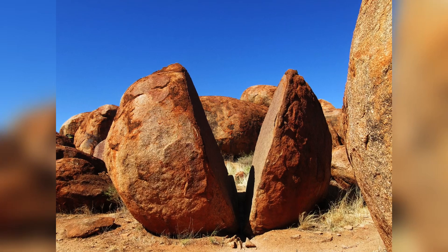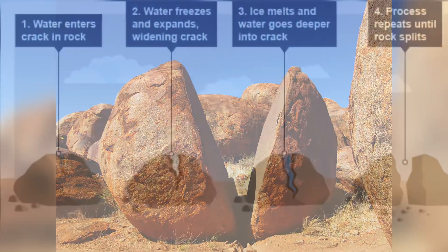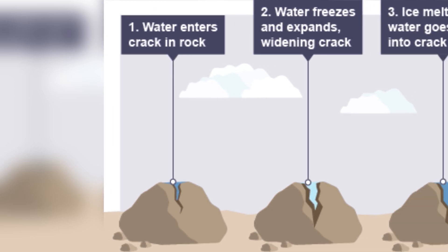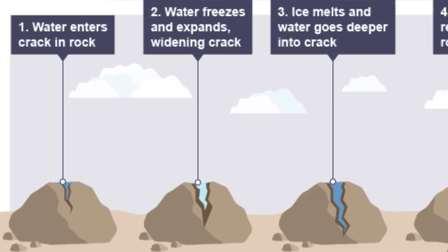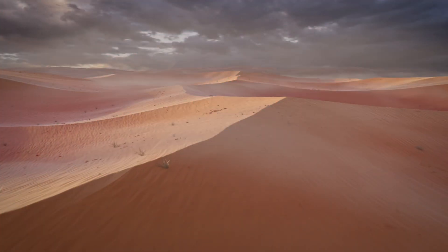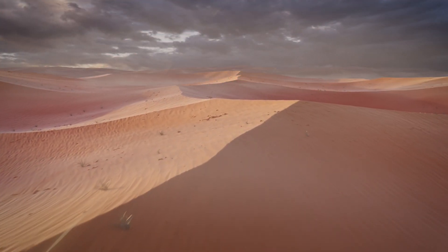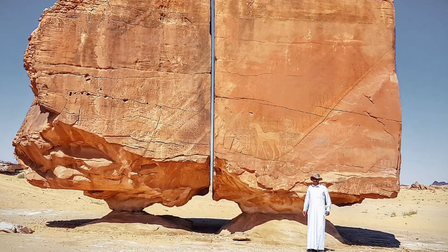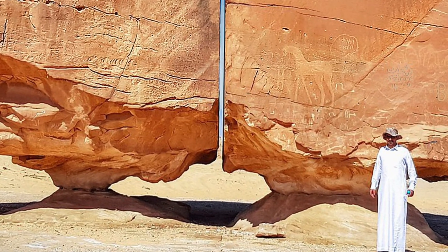The freeze-thaw weather cycle offers another natural explanation. Water seeping into the rock could freeze, expand, and create a crack that widens over thousands of years until the rock splits. This theory is supported by the idea that wind erosion in a desert environment could also contribute. However, the precision of the split remains difficult to attribute solely to natural processes.